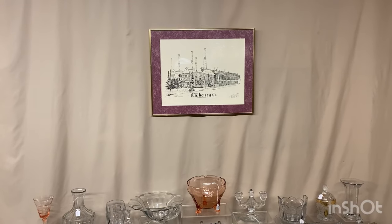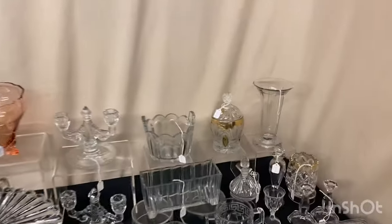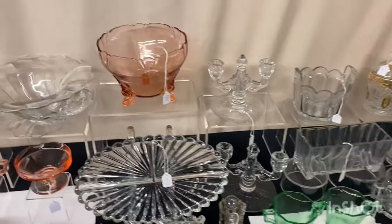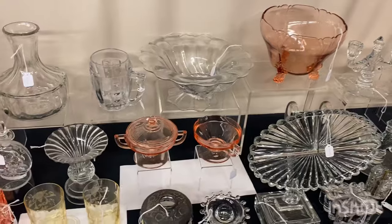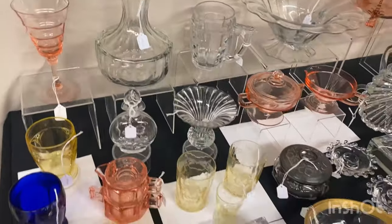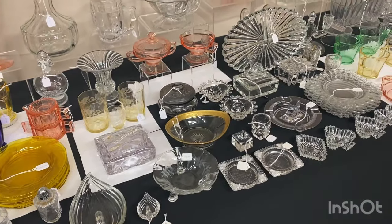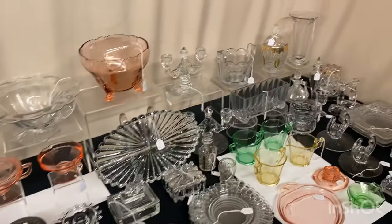Morning everyone, welcome to another edition of Half Price Thursday. We're going to give you a quick little preview of what's on the table this morning. If you see anything you're interested in, you can call, text, or email — just remember that calls and texts come in quicker than emails do. If you don't have our phone number, send us an email and we'll send you our phone number so you can start texting us. Also, next Monday we're going to have a new additions video — that's the great stuff we've been buying and putting in the shop.